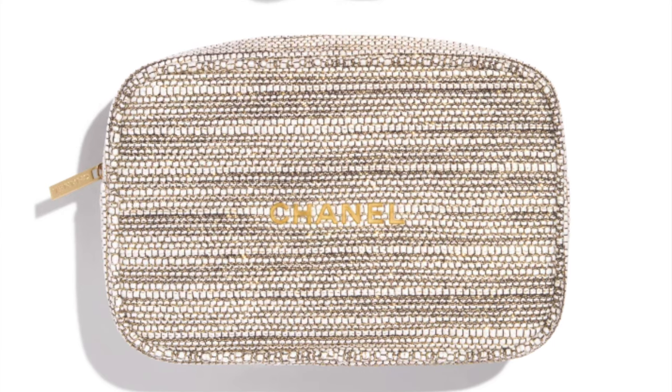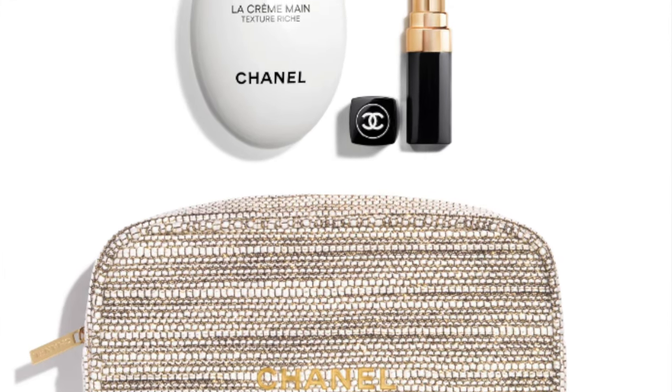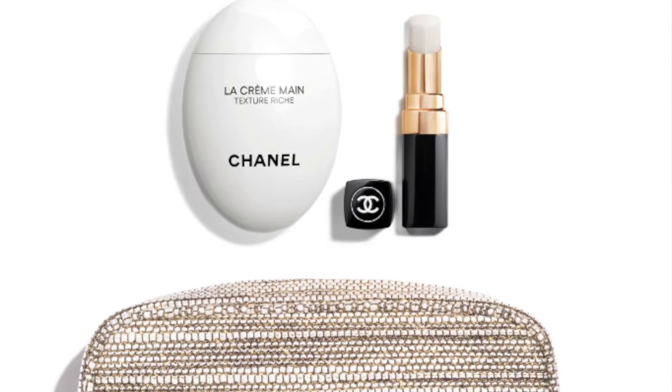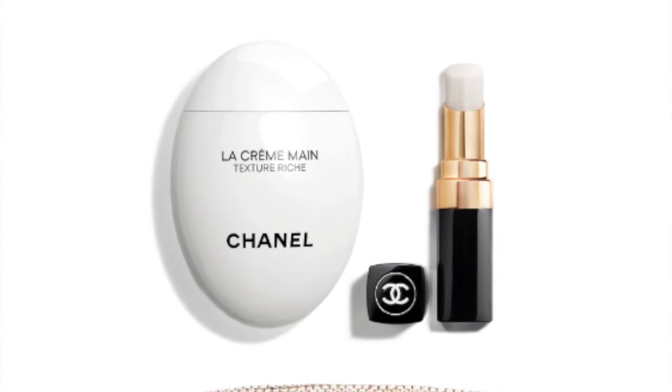The next is another set from Chanel — actually this is a duo, my mistake. It's their little hand and balm duo, called the Rouge Coco Balm Hydrating Conditioning Lip Balm, along with the Creme La Main Texture Riche Hand Cream. These are a cute little set. However, Chanel has fragrance and I'm not really a fan of fragrance, especially in my hand creams. When I'm touching things or eating and bringing things toward my face, I just don't want to smell perfume.